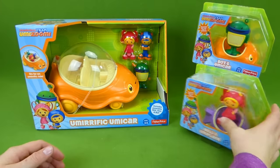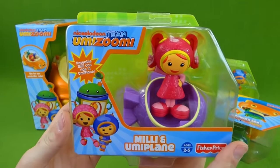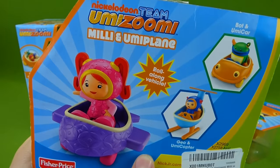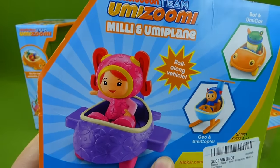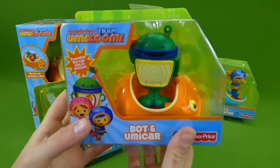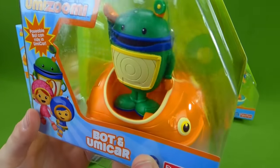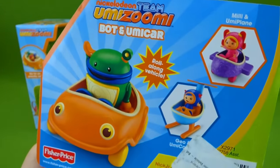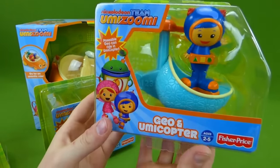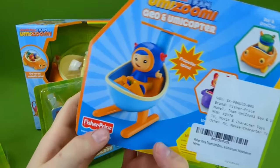We also have three toys over here. This is Millie in her Umi plane — and these are from Fisher Price. It is a roll-along vehicle, so that is really cool. And we've got Bot with his mini Umi car. It's so little — only Bot fits inside. And then over here we've got Geo and his Umi copter. I cannot wait to get these all out of the box.